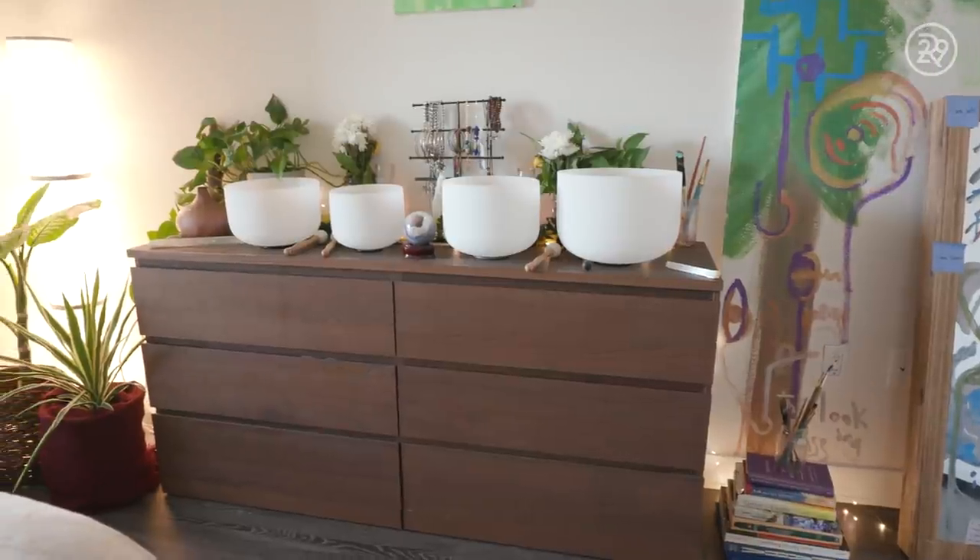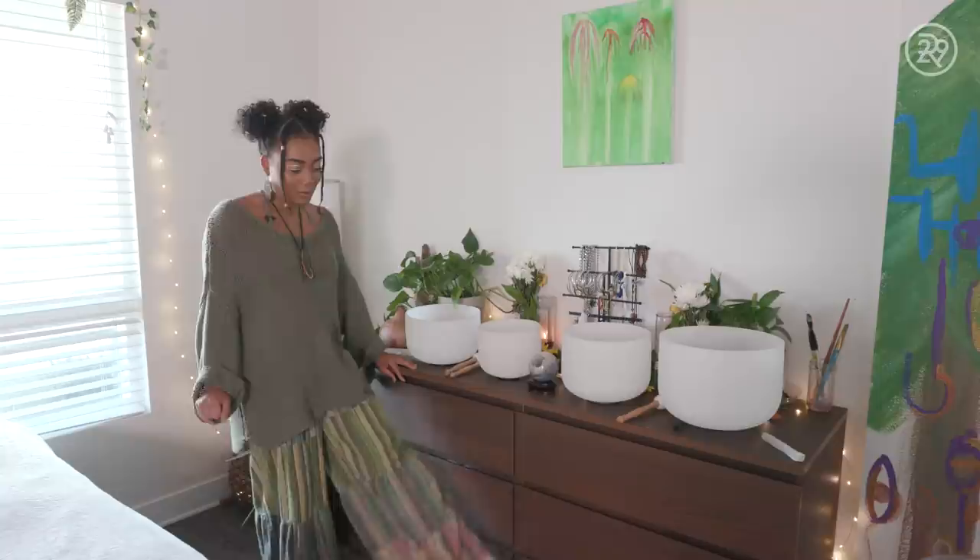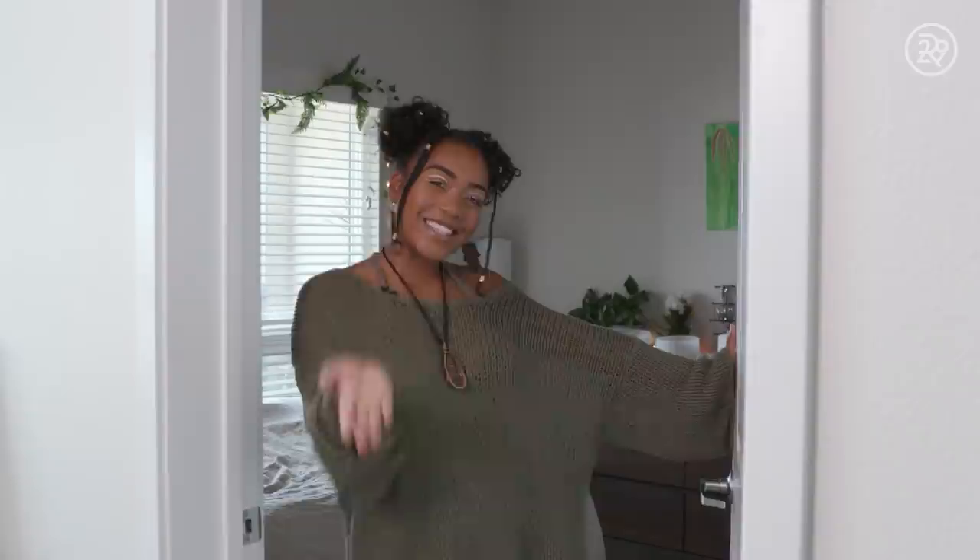This is my dresser. Fun fact, I didn't do the best job building it, so these bottom two are out of service — I literally can't open them. They're just for show, but nobody knows that. Hi, it's Umi. I'm here with Refinery29. Welcome to my dream digs. Before you come in, let's get comfy. Come on in.